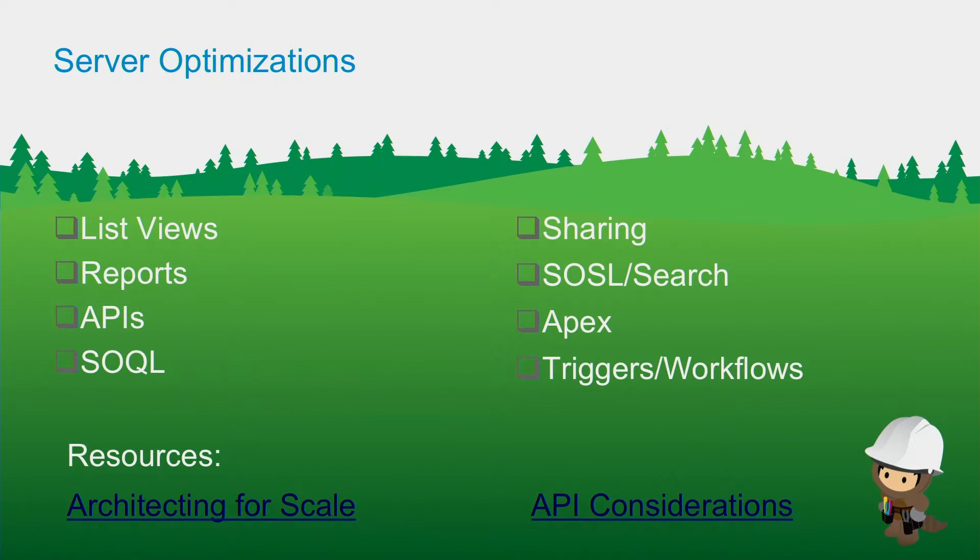We're not going to be covering all of these in depth here — we already had a session which covered architecture at scale. We're going to be providing resources so you can look at how to optimize for the server side, and there's a talk tomorrow covering API considerations for your applications.